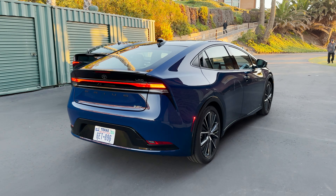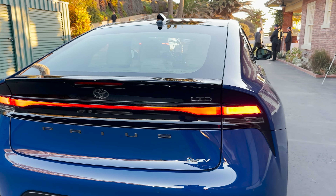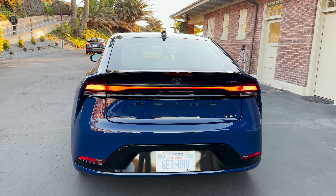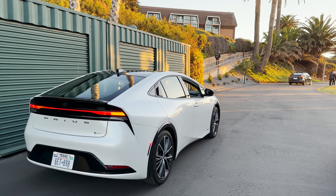So let's walk around and we'll start with the back here where we see LED taillights and that LED light strip there. Windchill pearl.